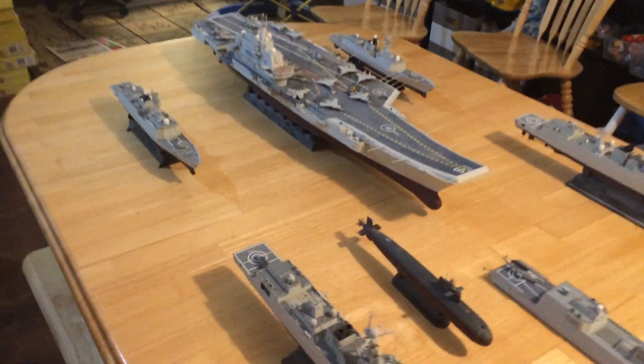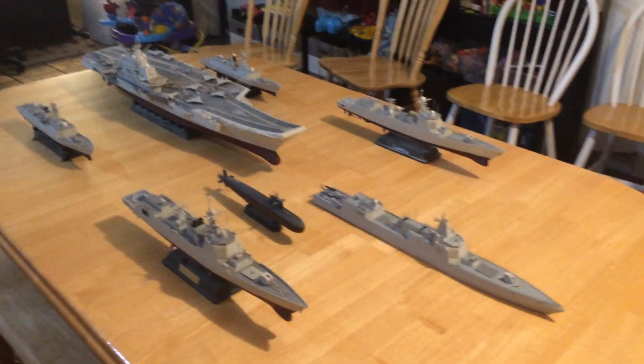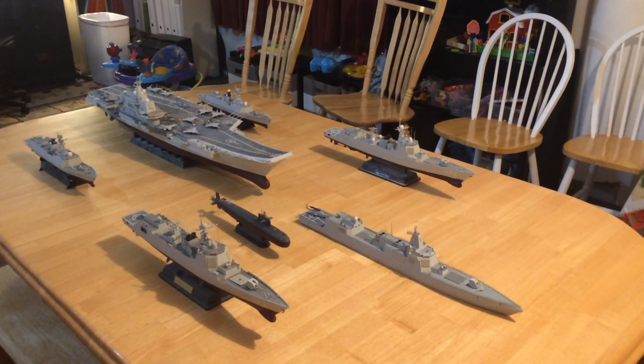And there you have them all in one 1/350th scale — the Chinese Carrier Strike Group. Thanks for watching.